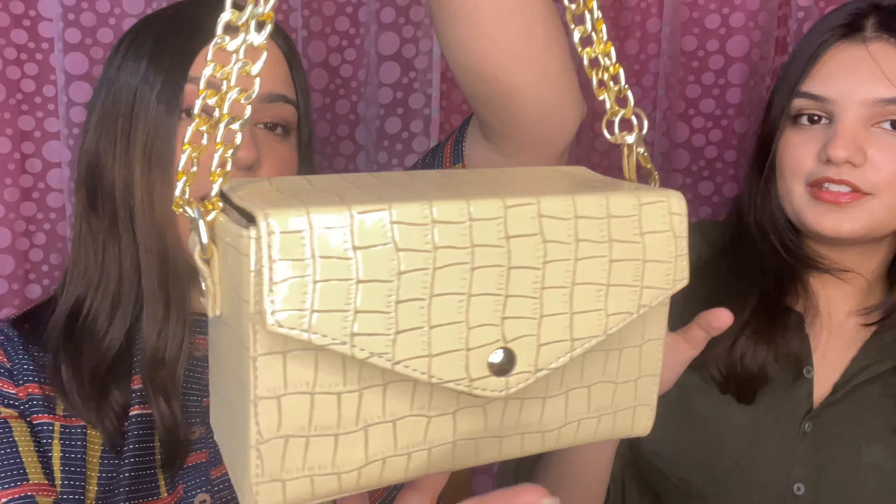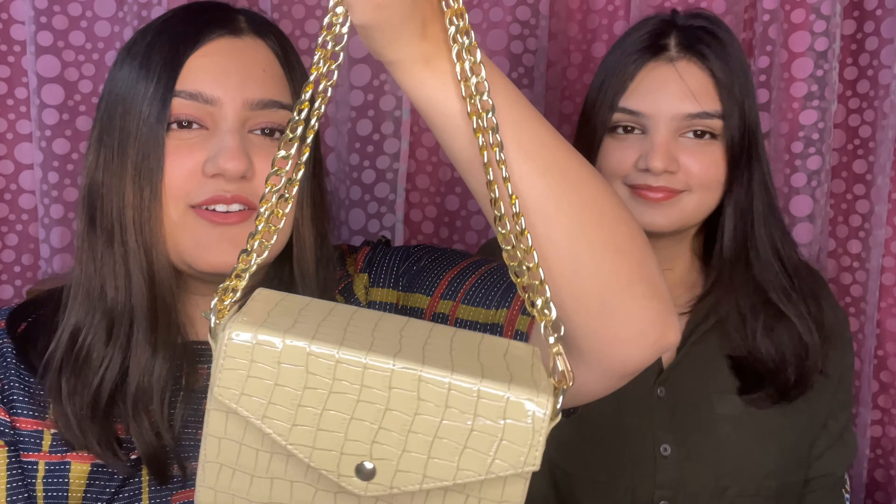The second bag is so cute — I really like the color. I was about to buy it in black, but then I saw another girl looking at it in this color and I was like, 'This is more my vibe.' It's a very minty, dusty, pista-green color with golden chains. You can keep the chains doubled or convert them to a long single chain. This was for 400 rupees — are you kidding me? It's beautiful!